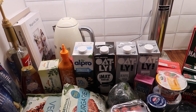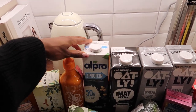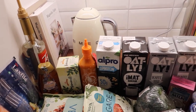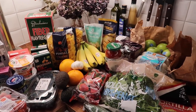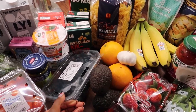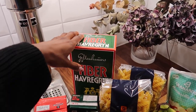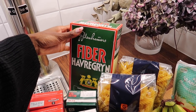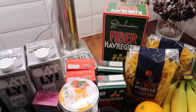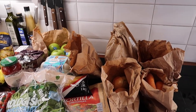I got some oat milk and cooking cream, protein milk that Mike likes for his protein shakes, tea, honey, and sriracha. Then a bunch of veggies — spinach, strawberries, cucumber, a big pack of blueberries, avocado, and banana. We have some oats, which we go through so fast because both me and Mike love eating oats for breakfast. I also got chickpeas and crushed tomatoes, plus more veggies and fruits.